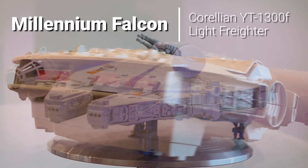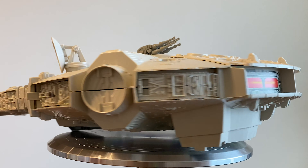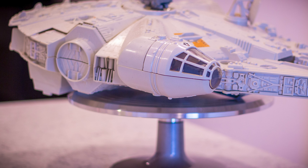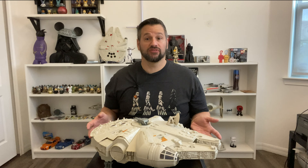Now I present the fastest hunk of junk in the galaxy — the ship that did the Kessel Run in under 12 parsecs. The legendary, one and only, Millennium Falcon.